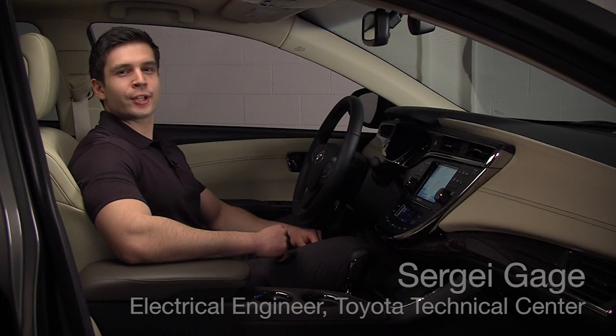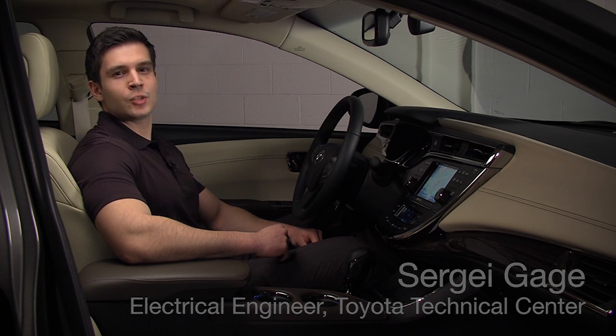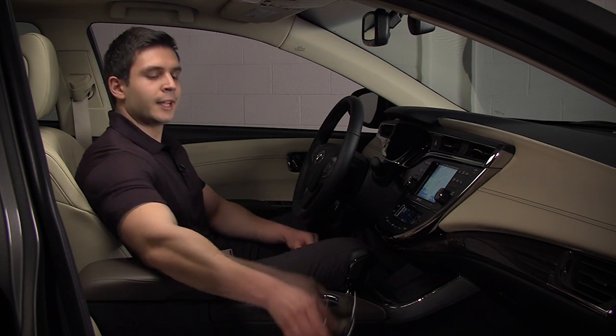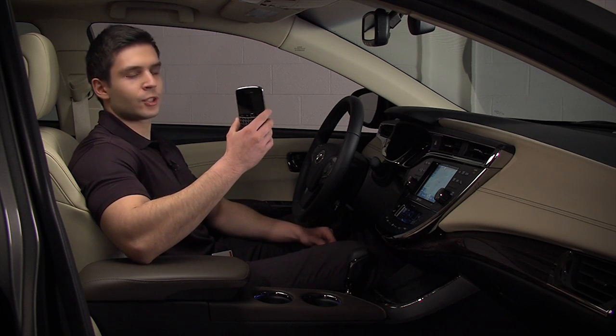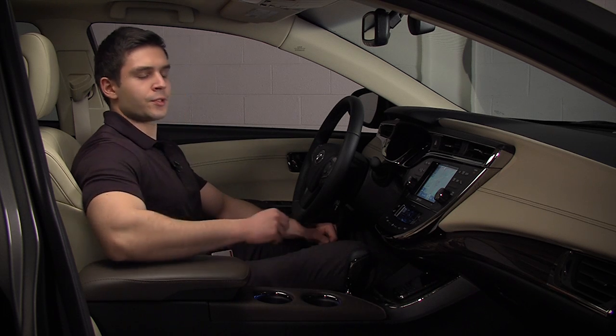Hi, my name is Sergey Gage. I'm an engineer for Toyota Technical Center ES1 division and I will demonstrate the Avalon's wireless charger compatibility with a Qi-enabled phone. In order for the wireless charger to work, the mating device must be Qi-enabled. For some of the older phones, like this BlackBerry for example, the wireless charging will not work. As I place it on the wireless charger pad, no charging occurs.